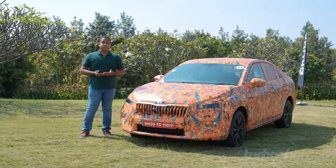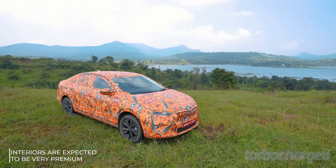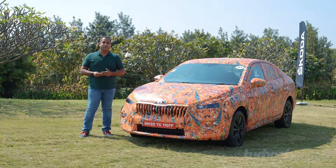We can't really tell you about the interiors of this car since they've been masked, but what I can tell you is that this will be really spacious — a trait we've always associated with Skoda cars, and the Slavia will definitely continue that tradition.